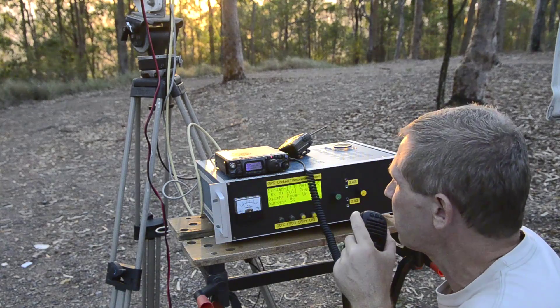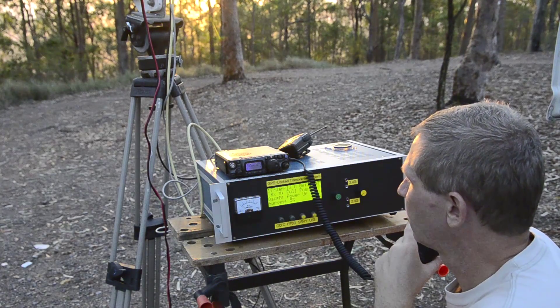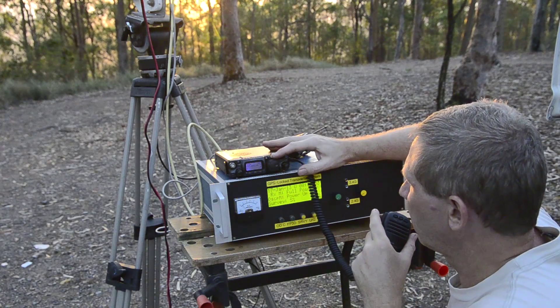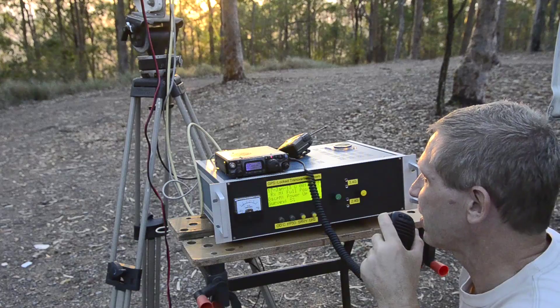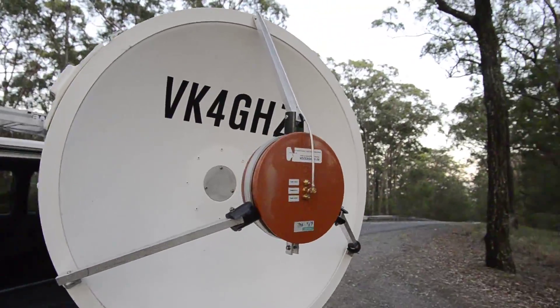VK4WR, VK4GHZ portable, Mount Cooter, on 10,368.1 MHz. No QSL? Gee, very disappointed. Alright, 73s, 73s.